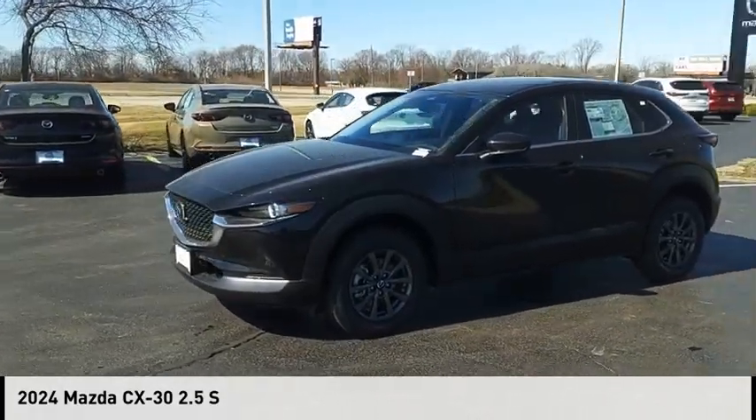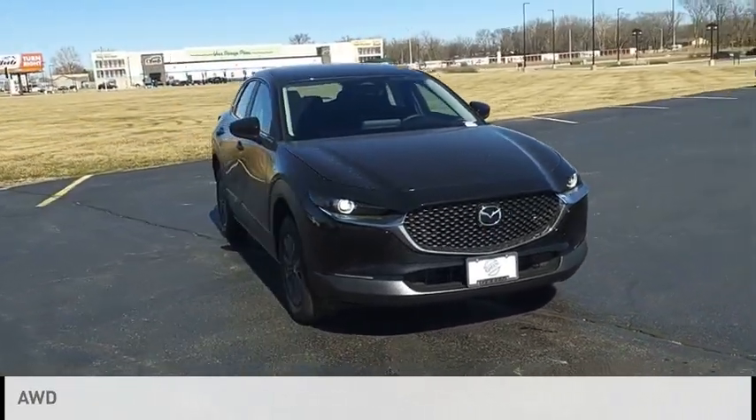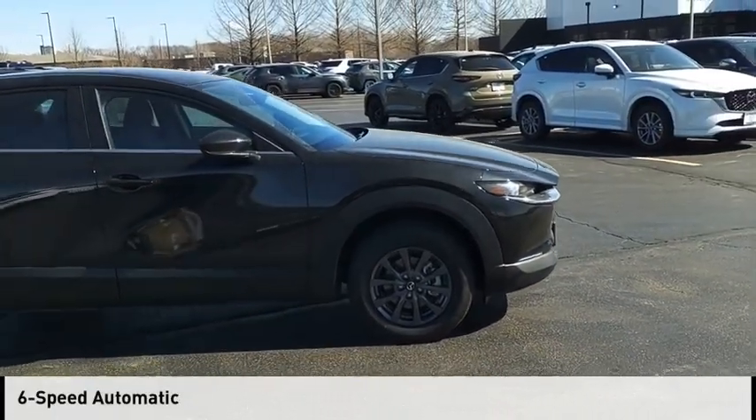Make a great choice today with the 2024 CX-30. This vehicle is powered by an all-wheel drive, four-cylinder, 2.5-liter engine, and comes with a six-speed automatic transmission.